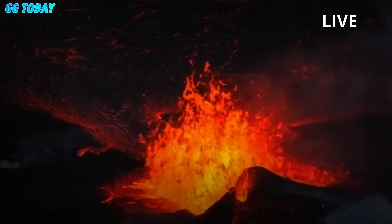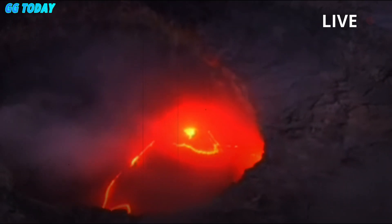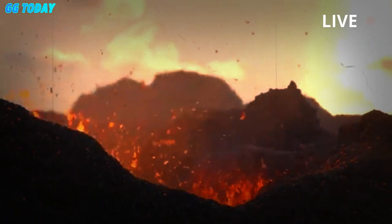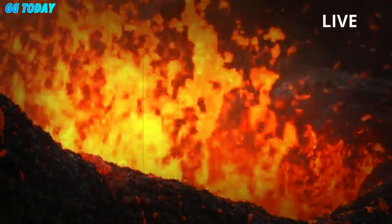Before the dramatic lava flow began, HVO said periodic spattering began inside the northern vent and increased in intensity before lava began to erupt. Live video from the United States Geological Survey showed the eruption appeared to have stopped Wednesday morning.